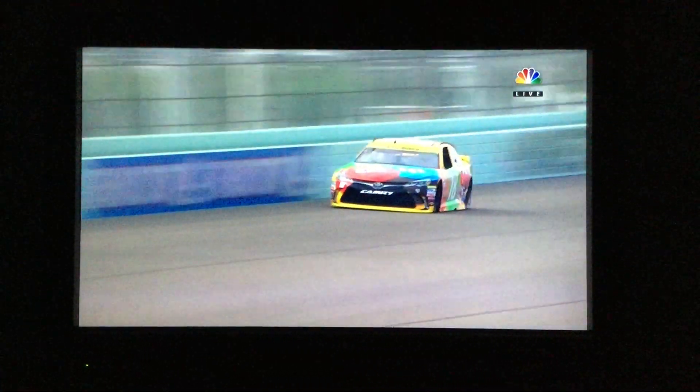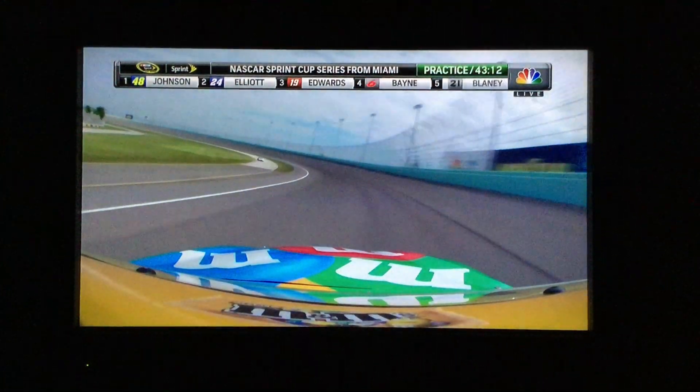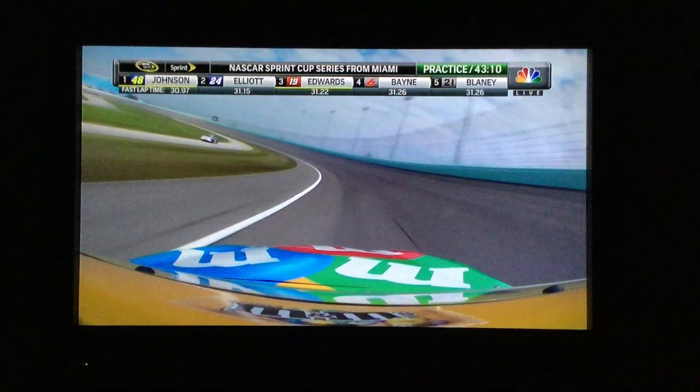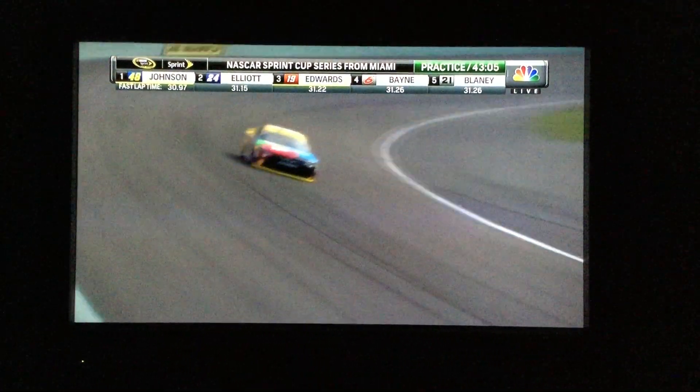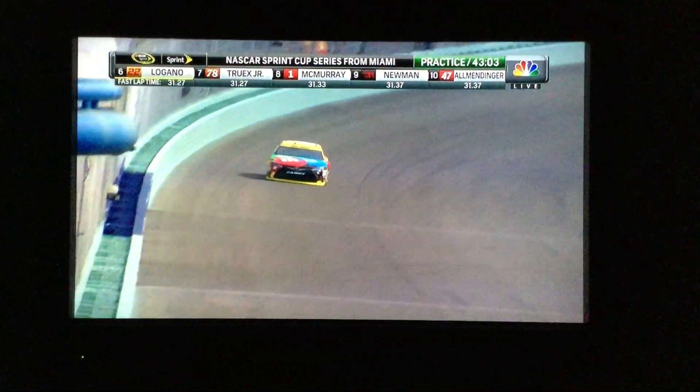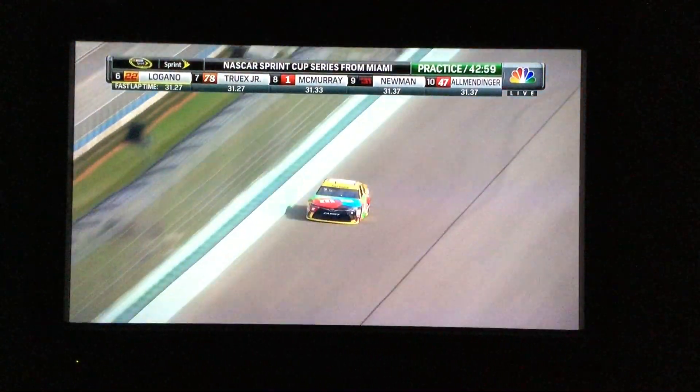The 18 of Kyle Busch has made his way out onto the track, and when he went out compared to everyone else, not nearly as good. He's 28th quickest on his first lap out there, right about 32 seconds flat, but more than likely on a different tire as far as laps on there.